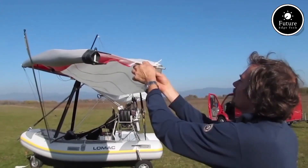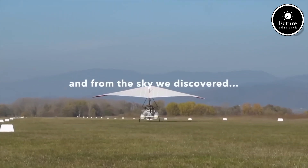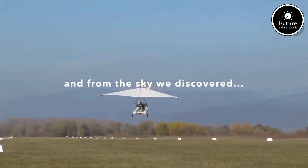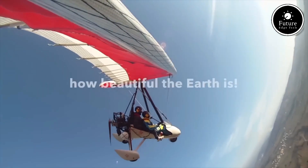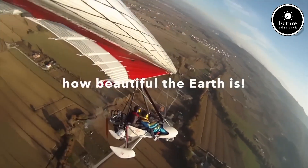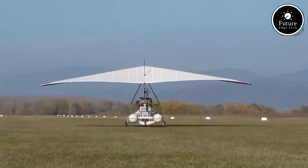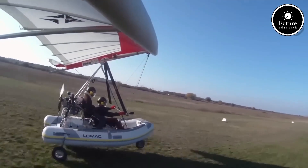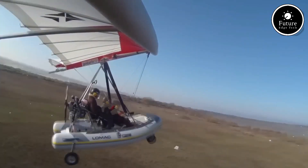Powered by a small engine and featuring a parachute-like wing, the FIB allows pilots to enjoy low altitude flying over lakes, rivers, and coastlines. Its simplicity means that you don't need extensive training to operate, making it accessible to enthusiasts who want an easy entry into the world of ultralight aviation. The FIB is ideal for exploring remote water locations, beach landings, or just enjoying a smooth cruise over the water.